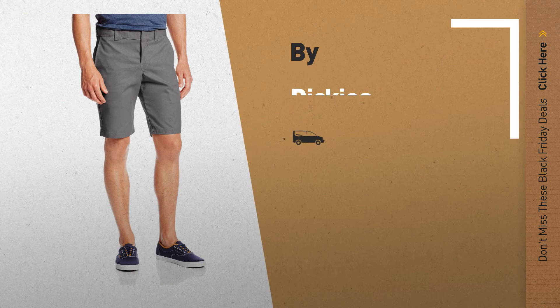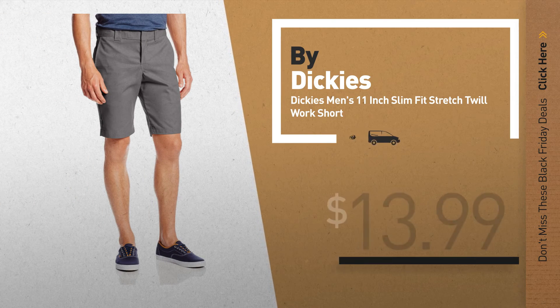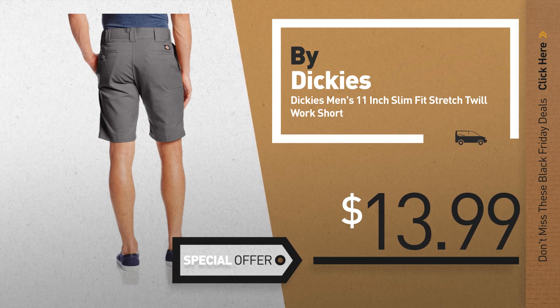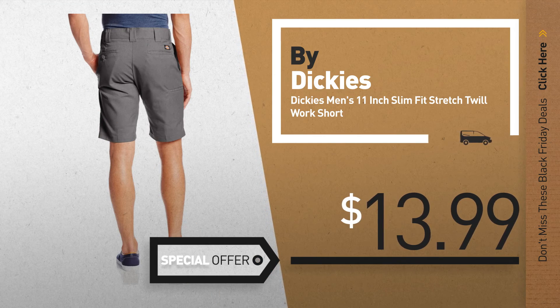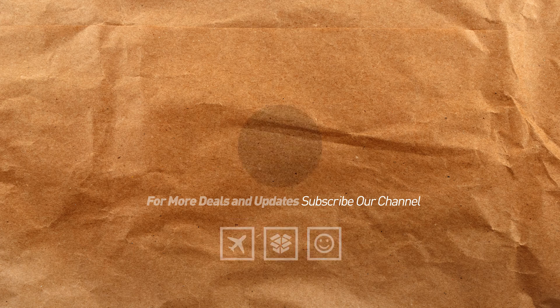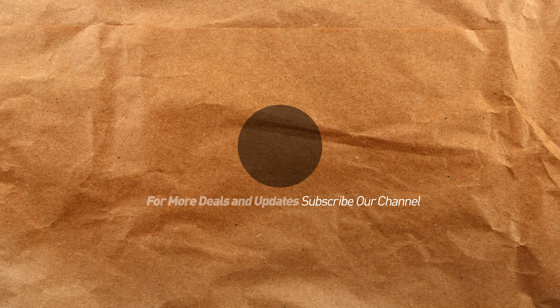Number 10, by Dickies. Let's go. Thank you.